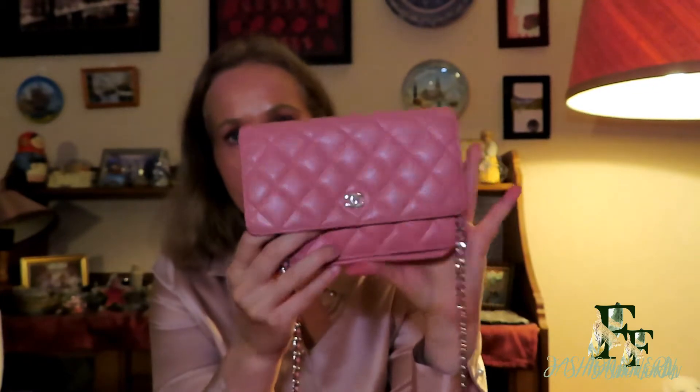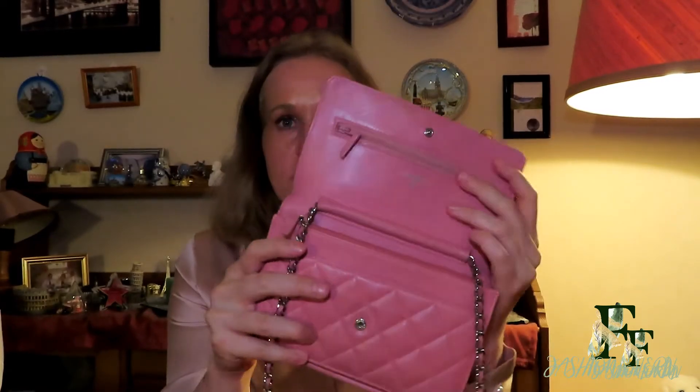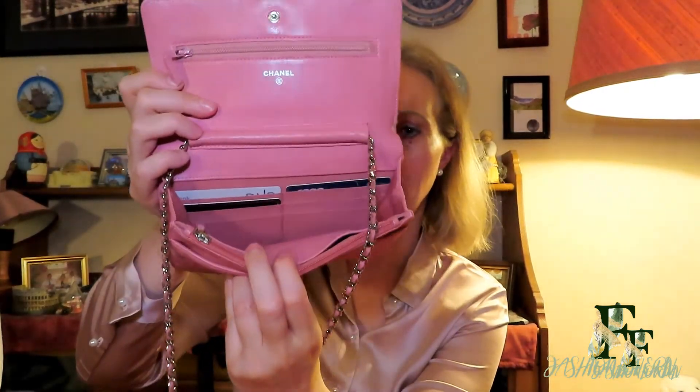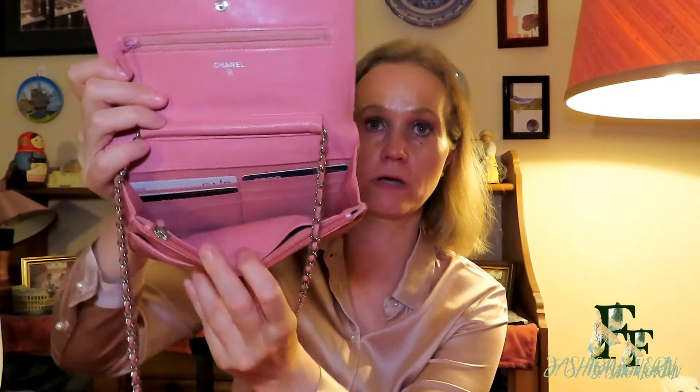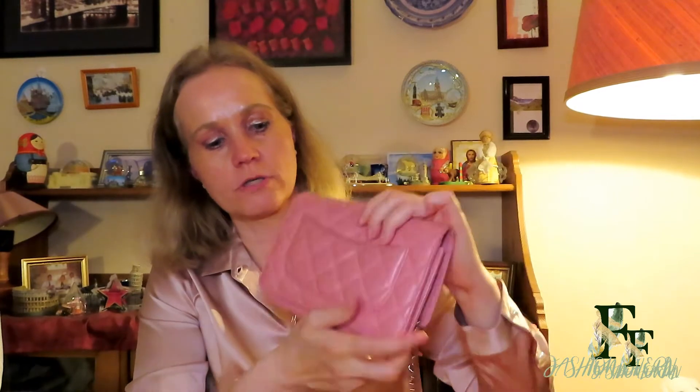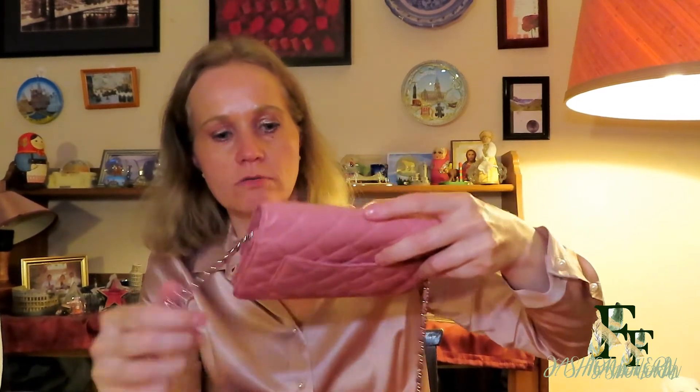This next one I exchanged my LV Pochette Metis for because I didn't use that bag. I swapped it for this Chanel wallet on chain instead. It's the 15 series, so it's quite a few years old, and it's in pink lambskin. Inside it has a pocket, and this is actually the bag I use when shopping because I just need my phone and my cards. It also has a pocket on the back, so it's a very practical and much-used bag of mine.